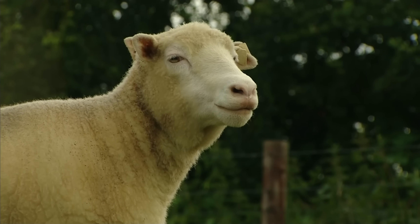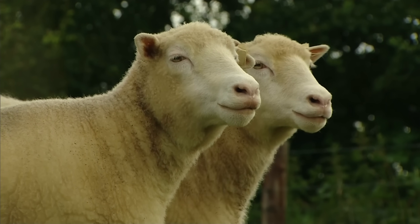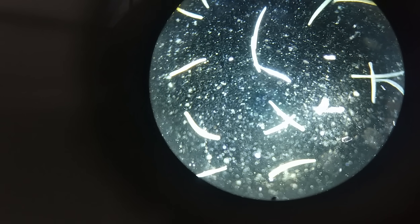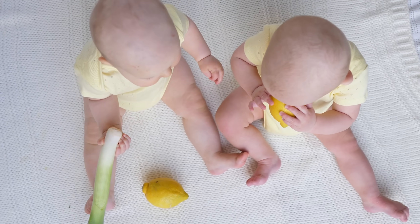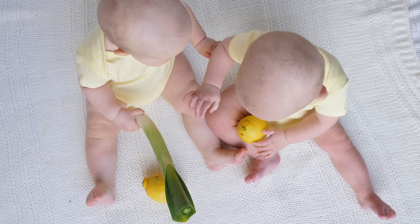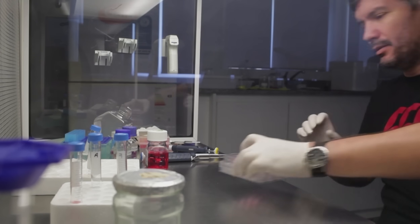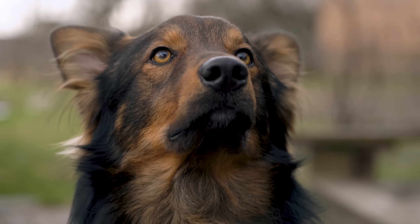Another route to de-extinction is cloning. Clones are exact genetic replicas of another organism, and arise all the time in nature. Bacteria clone themselves as a means of reproduction, and identical twins are technically clones of each other. But cloning can also be done in the lab. We've cloned lots of animals, including buffalo, dogs, and camels. So how could we use cloning to bring back a long dead species?